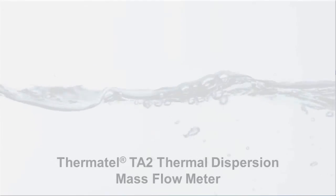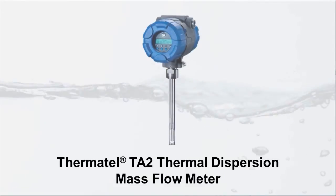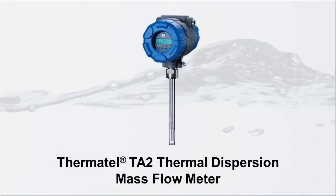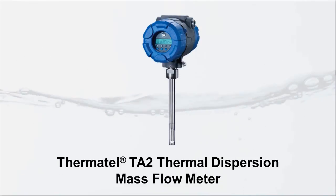Flow measurement plays a vital role in efficiently managing water quality processes and regulatory reporting protocol. Thermotel TA2 thermal dispersion mass flow meters offer outstanding accuracy and reliability, with the ability to maintain a strong signal at low flow rates and pressure over a wide operating flow range.